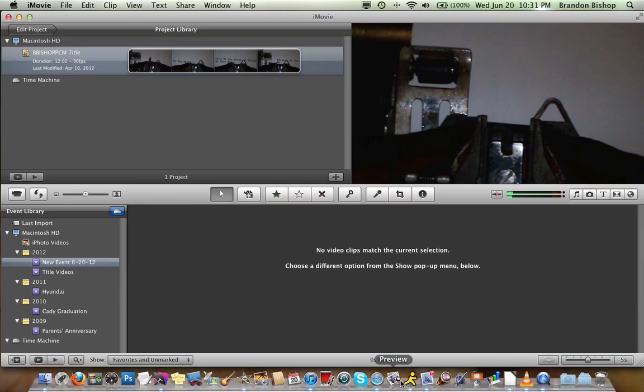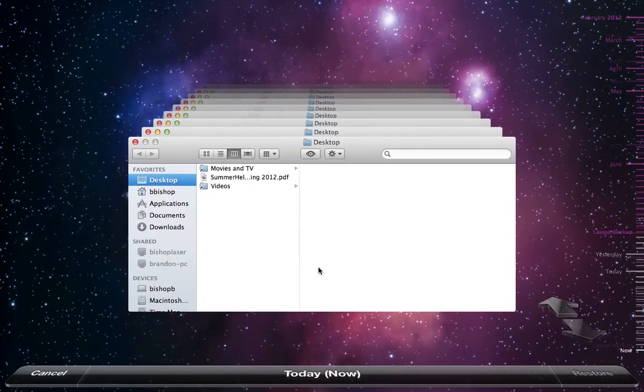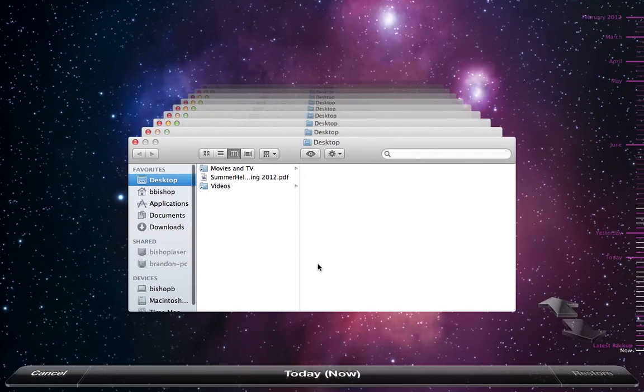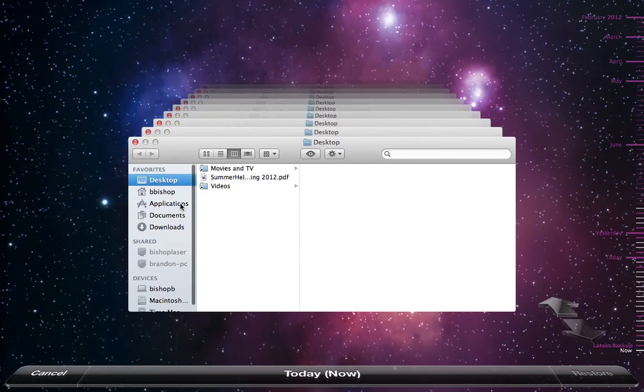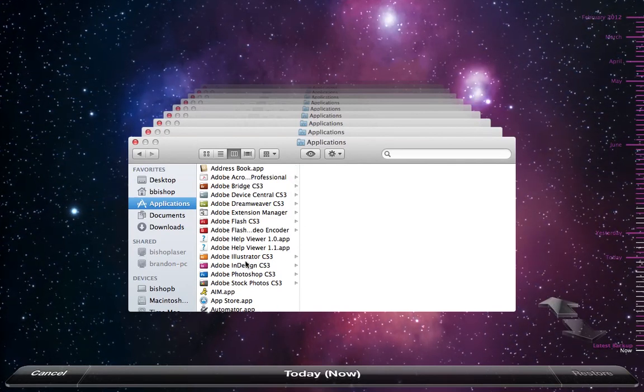If you own a Mac and you don't use Time Machine, here's a very good reason why you need to start doing so — because it is such a very easy-to-use, you don't even think about it, it just works kind of backup solution. There are other programs out there that work just as well, maybe better. So I'm going to launch Time Machine — and there we go. We're going to click on our Applications folder, and we now see every application installed on the local machine.